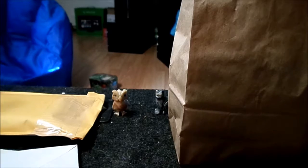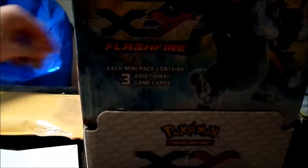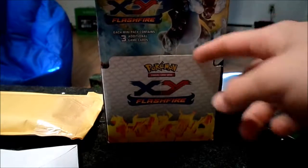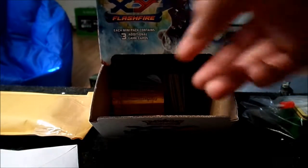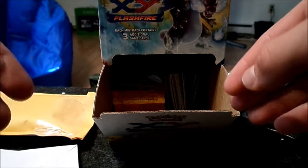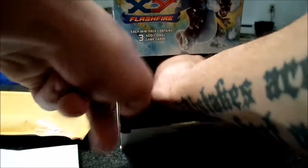We'll start off with the Flash Fire packs. When we were up visiting our parents around Cleveland, we found a Dollar Tree — it was like the only Dollar Tree — and we found three of them. We also went to a card shop while we were up there. We'll show off those cards too, but we got some Flash Fire Dollar Tree packs.